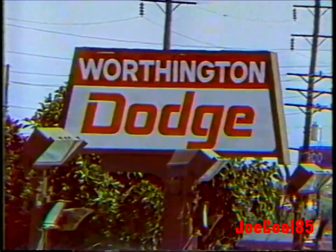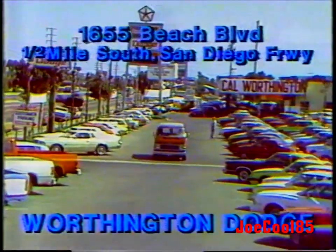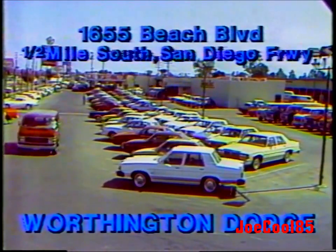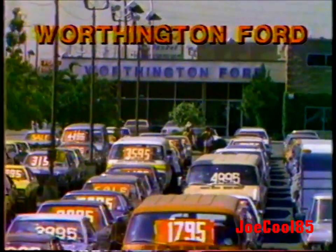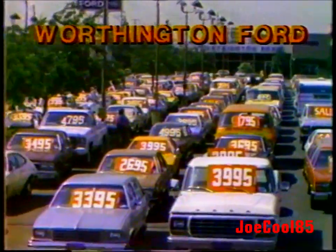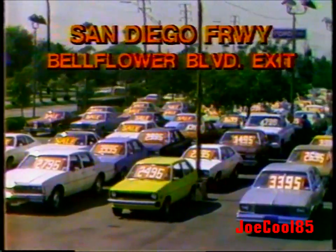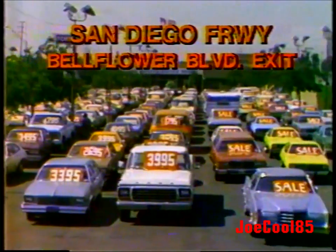We have two giant locations to serve you. Dodge headquarters — Worthington Dodge in Huntington Beach, on Beach Boulevard. Come down the San Diego Freeway to Beach Boulevard and go south just a little ways — you'll see Worthington Dodge, a giant Dodge store. These cars are on sale at Worthington Ford in Long Beach, 2850 Bellflower Boulevard. Both locations open every day till midnight. Come see us if you want to save money and get low payments.